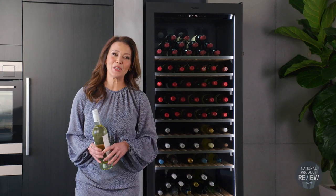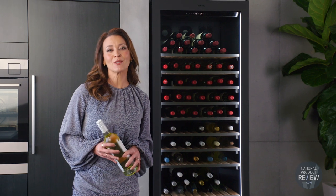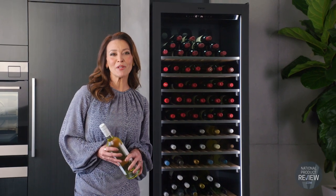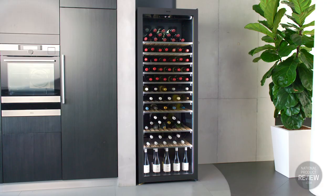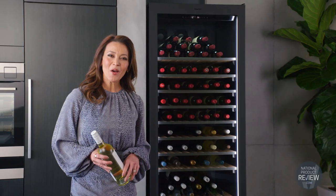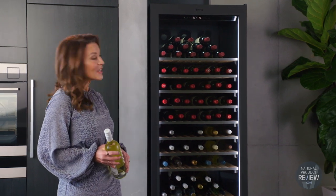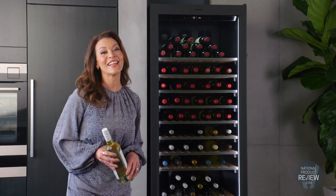Vintech enjoys an incomparable reputation as Australia's specialists in climate-controlled wine storage, backed by the endorsement of leading viticulture experts and wine critics. So whether you're a serious wine connoisseur, or you're just starting out with your collection, raise a glass to the Vintech wine cabinet. It's a sophisticated addition to any home.